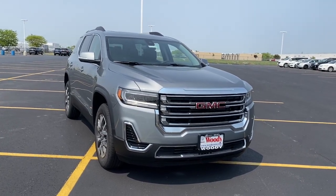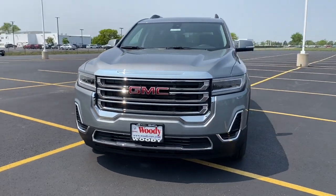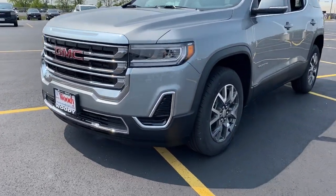Looking for your dream car? It could be the 2023 GMC Acadia. Enjoy the journey in comfort and security in this well-equipped Acadia.